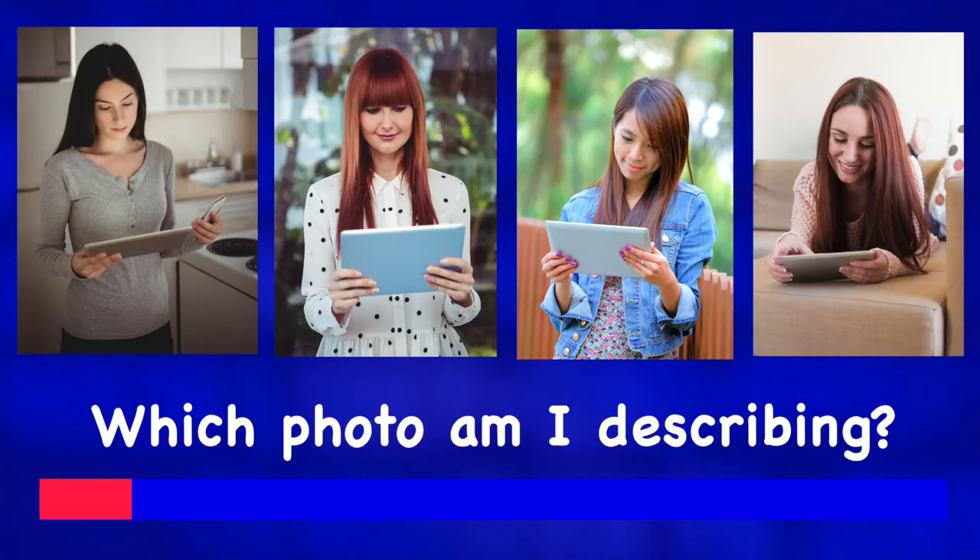In my picture, I can see a woman with straight hair looking down at a tablet, which she's got in both hands. She doesn't have a very serious look on her face, but she also isn't jumping for joy. I believe she has nice white teeth, but we can't see them. She's nicely dressed, so I doubt she's been lying on the sofa.